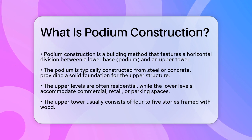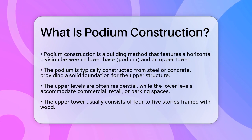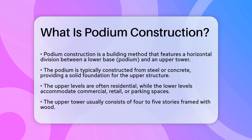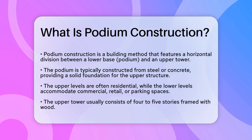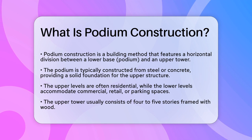Podium construction, also known as pedestal or platform construction, is a unique building style that involves creating a distinct horizontal division between a lower base or podium and an upper tower. This podium is typically made of steel or concrete and serves as a sturdy base for the upper structure, which is usually framed with wood.